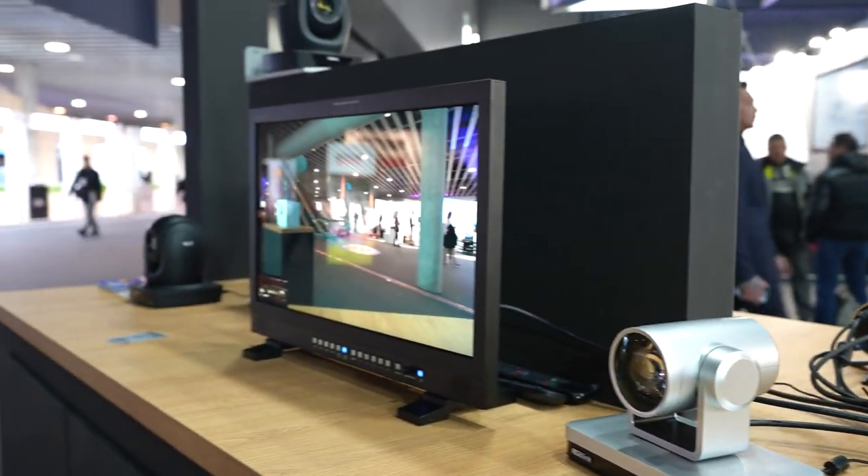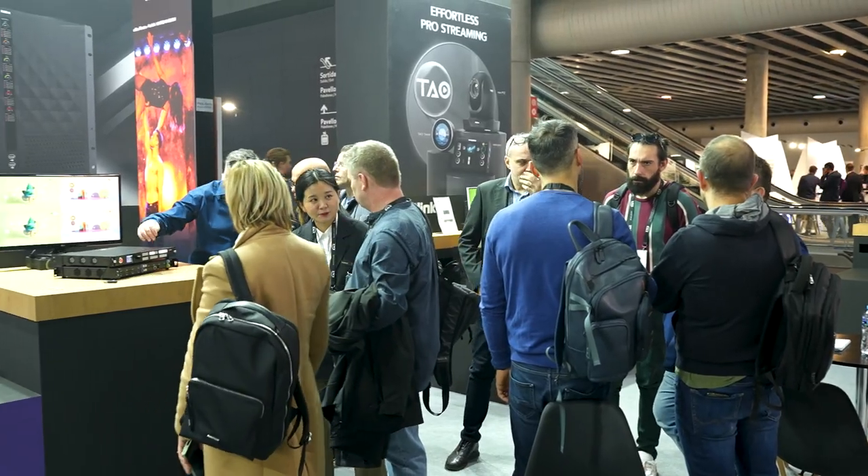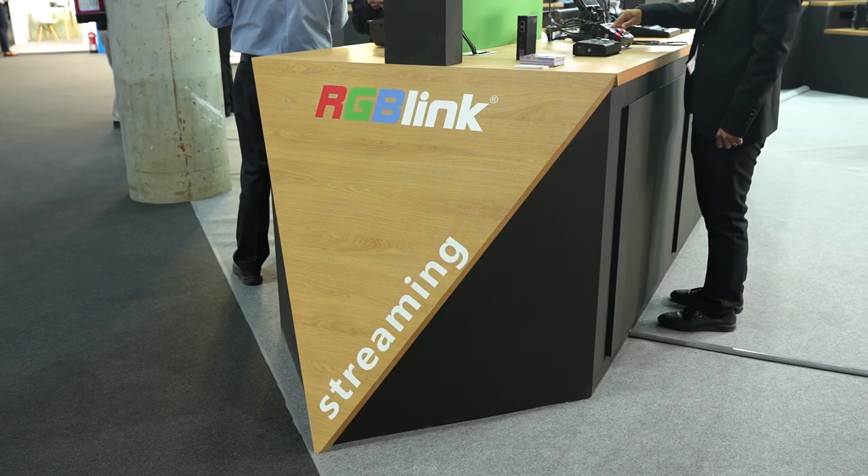There's a big focus here at ISE on NDI solutions, which is seeing much greater adoption into the corporate AV and integrated systems markets, as well as our broadcast clients embracing that technology — just another one of the streaming technologies and signal choices that RGB link makes available through a huge range of solutions.